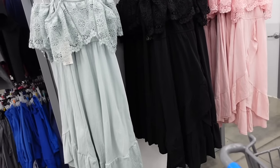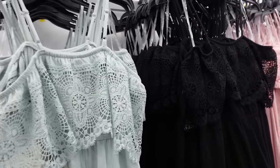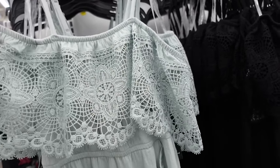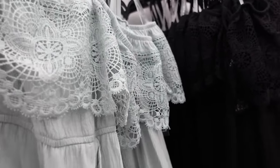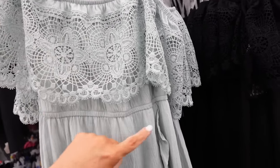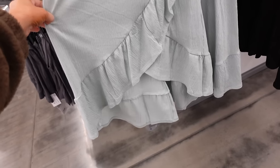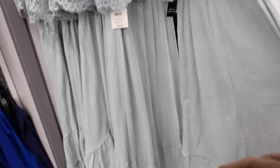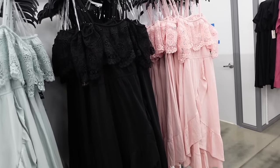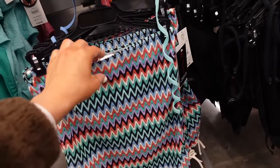New colors in this dress from No Boundaries — it has adjustable thin straps with an off-the-shoulder look (you can also wear it on the shoulder). It has crochet elastic in the waist, a flowy wrap style with a tier. It comes in mint, black, and baby pink, and they're $18.98.